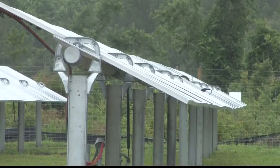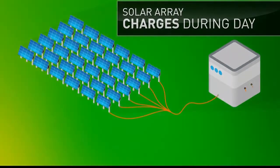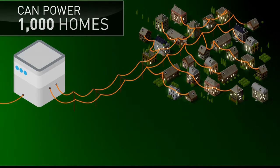The $15 million solar farm, operated by Grow Solar and owned by American Electric Power, consists of 30,000 solar panels. Each solar array tracks the sun from east to west throughout the day, maximizing the amount of energy they can harvest. The project is estimated to produce enough energy to power more than 1,000 homes a year.